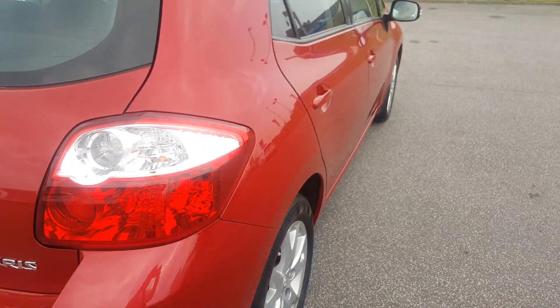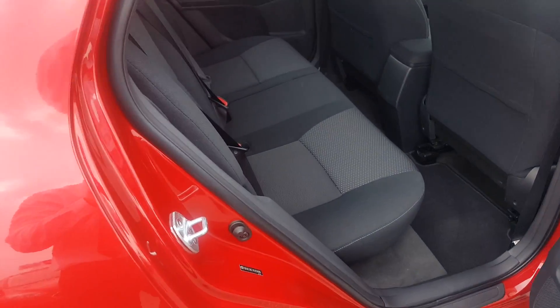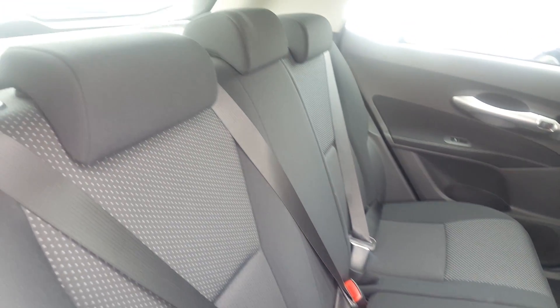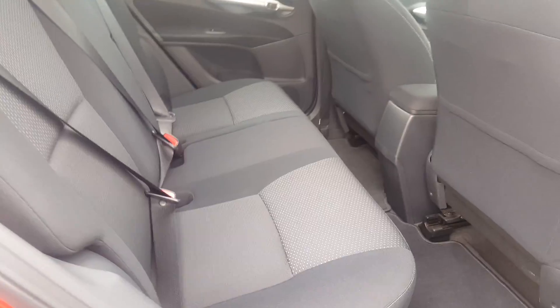Going around to this side of the vehicle — like I say, not a mark on the car, it's been very well looked after. Interior-wise, the back seats look like they've not actually been sat in. No marks, no stains, no smell of cigarettes or pets in the vehicle.